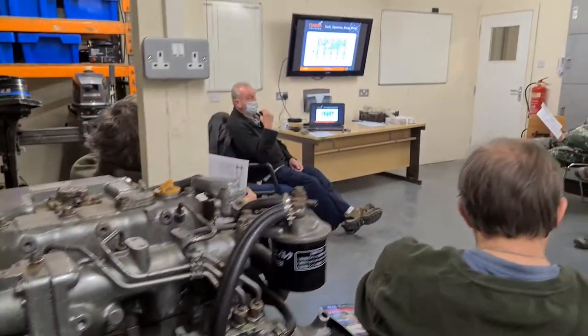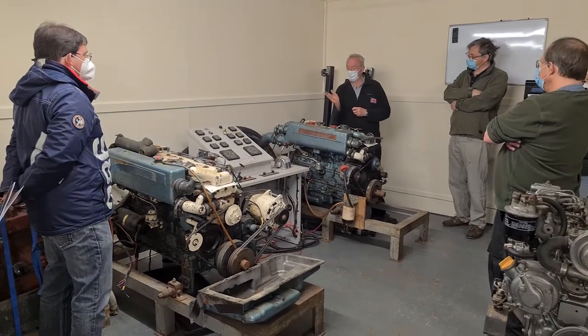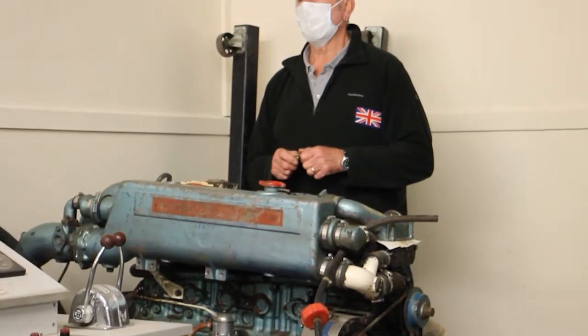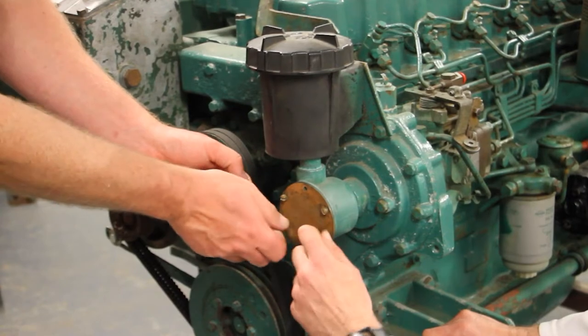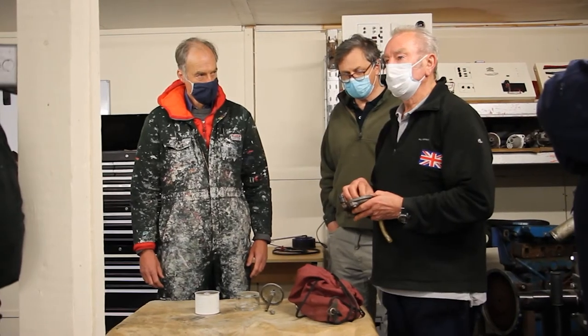We are unaware of any R-way training centre on the planet that has such a diverse range of training engines in their workshop as us. Our training engines include Yamaha, Volvo Penta, Sabre, Perkins, Caterpillar and Bouk. You don't need any mechanical or engineering background, as the checks are quite easy once you know how.